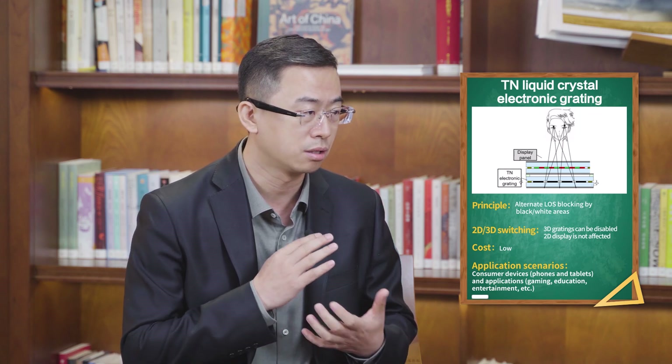Another technology is directional backlight. For example, a 12.4-inch 3D tablet was released last year using this technology, also known as diffraction grating. Nubia's tablet provides excellent experience combined with various applications and is the industry's first consumer product of its kind. A third technology is TN liquid crystal grating, which is heavily promoted by BOE. This technology is mature and has advantages in cost. BOE has developed its own TN liquid crystal grating technology and is also working on it with other vendors.